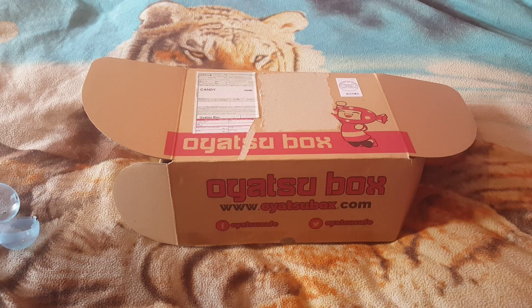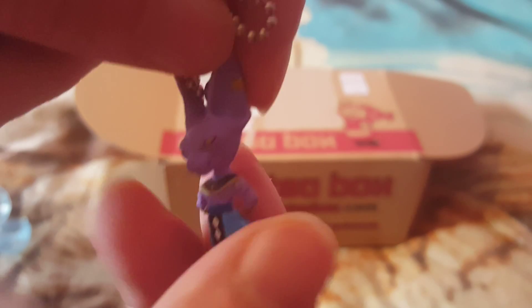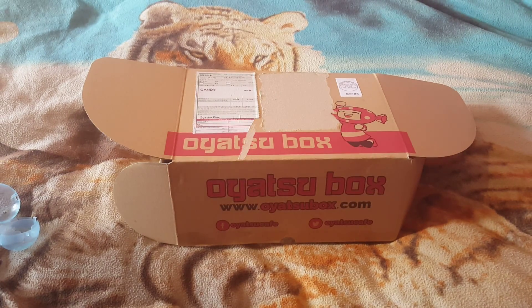Looks like a keychain-type thing. Let me just get rid of the rubbish. Alright, I've got a cat. Pretty good detail for such a small size. Let's have a look at the rest. I think it's from Dragon Ball Z, actually — maybe it's from Dragon Ball Z, guys.